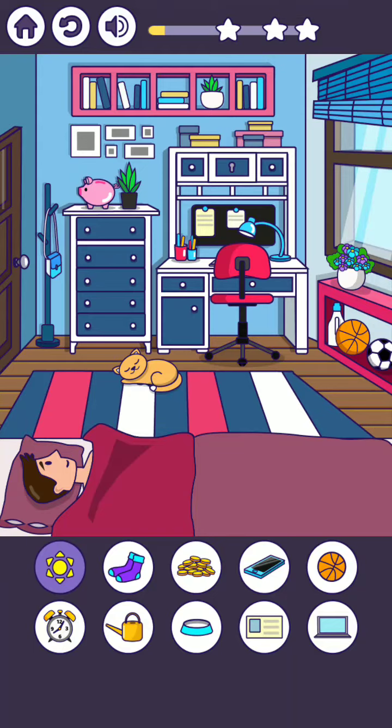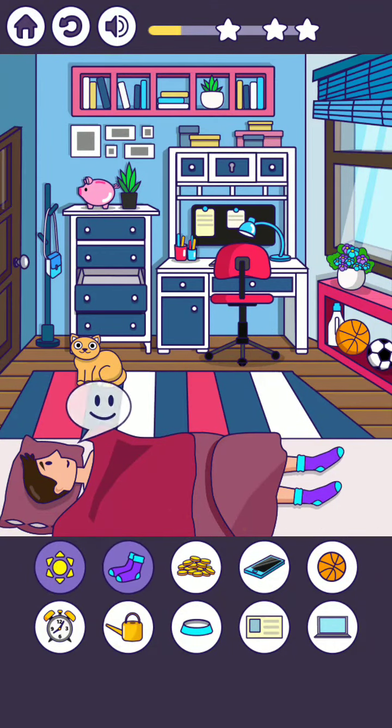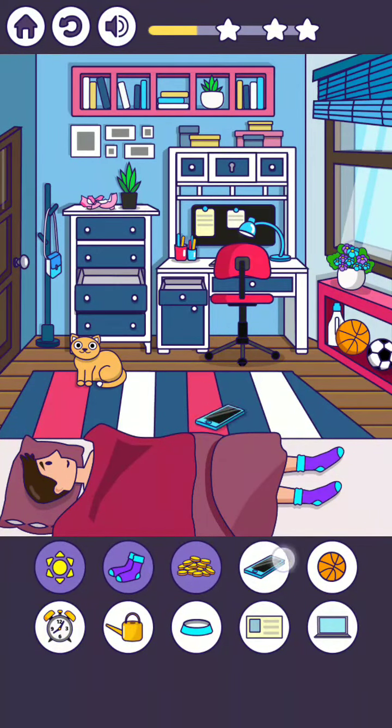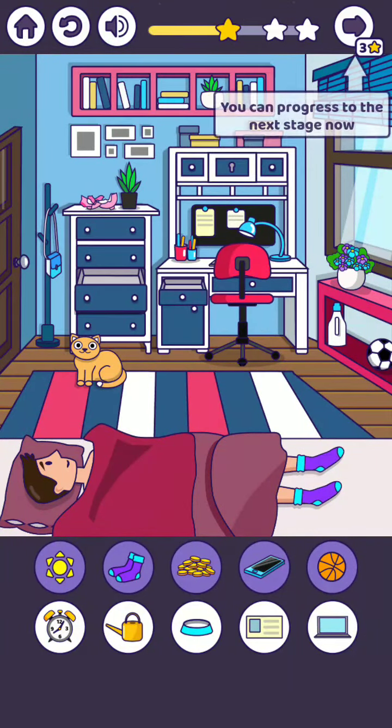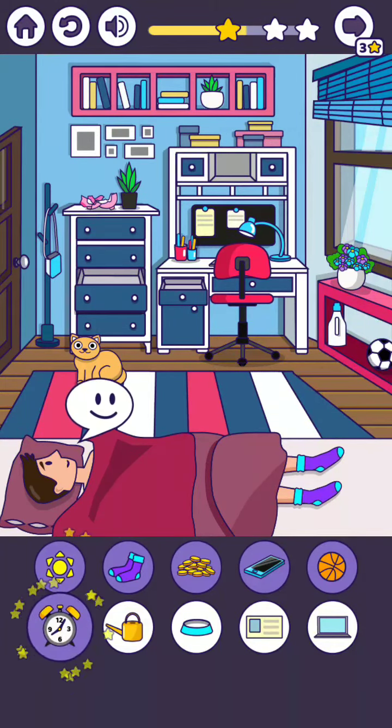Next, open this first source and the second source. So morning screens — tap on it. Here are the screens, so cell phone here, and here is the screen. Tap on the purse to open this, and move the clock.